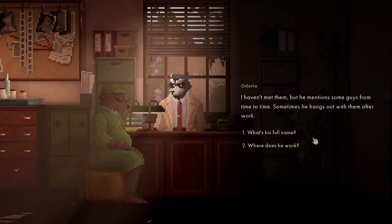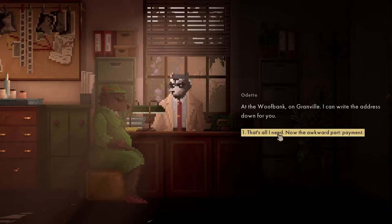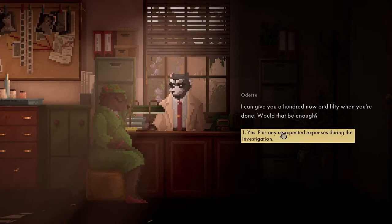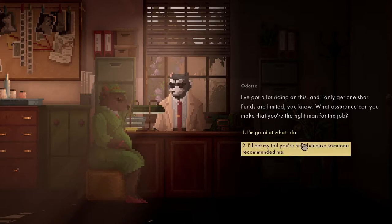Have you met any of his friends? He mentioned some guys from time to time. What's his full name? Jeremy Green, Jez for short - he works at Wolf Bank. I can give you $100 now and $50 when you're done. Would that be enough? Yes, plus any unexpected expenses. So we're going to try and spot this otter.